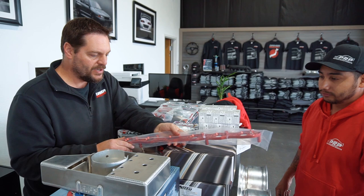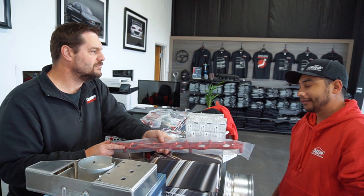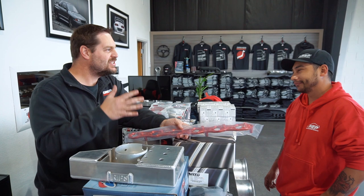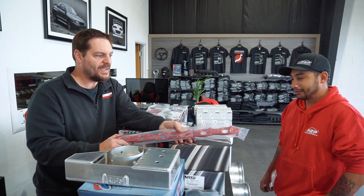What power level are stock coils good to? Around 600 to 700 horsepower, but it varies depending on age and tune — guys back in the day have made over a thousand with them. But around 550 to 600 horsepower is really where you want to think about switching over to the PRP coil pack for optimal performance.